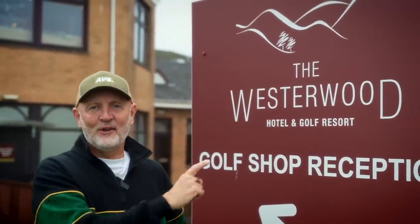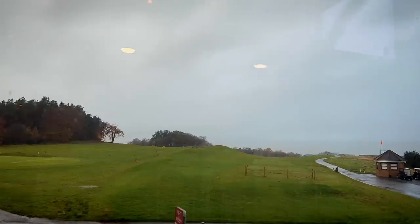I'm back in Scotland at the Westerwood Golf Course near Glasgow. They've set me a bit of a challenge, and the first one is: how am I going to stay dry?